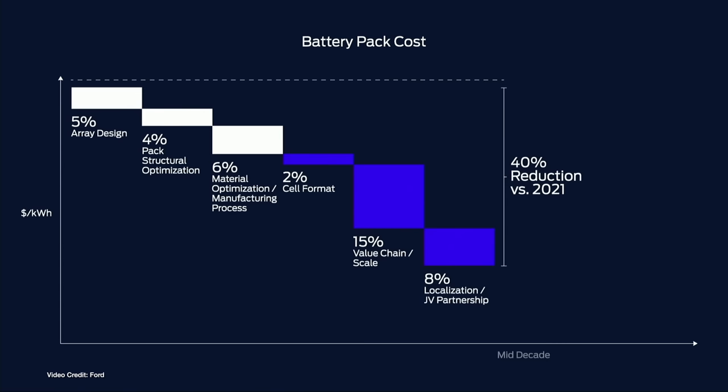Last year, Bloomberg New Energy Finance reported that large-format electric bus batteries in China have now dipped below that magic one hundred dollars per kilowatt hour price point, although it also noted that the average price was about one hundred and thirty-seven dollars per kilowatt hour.